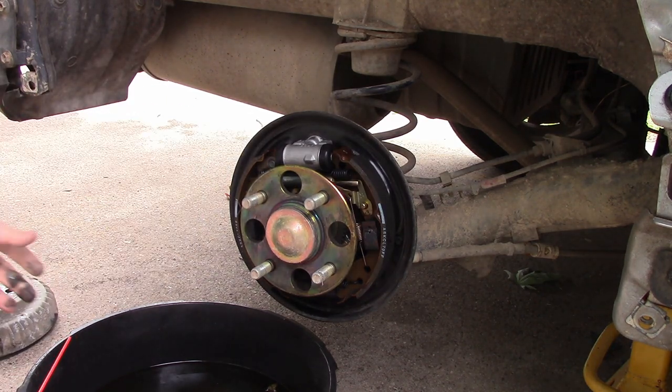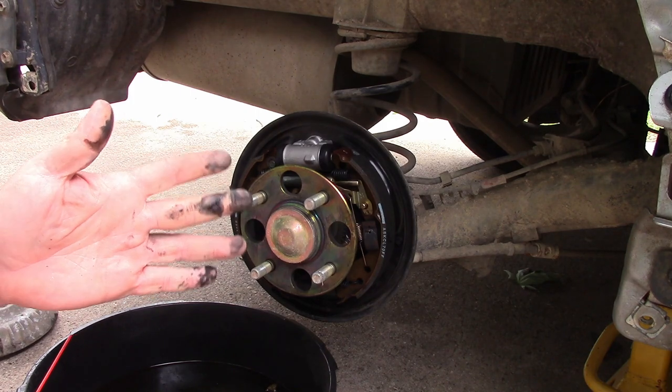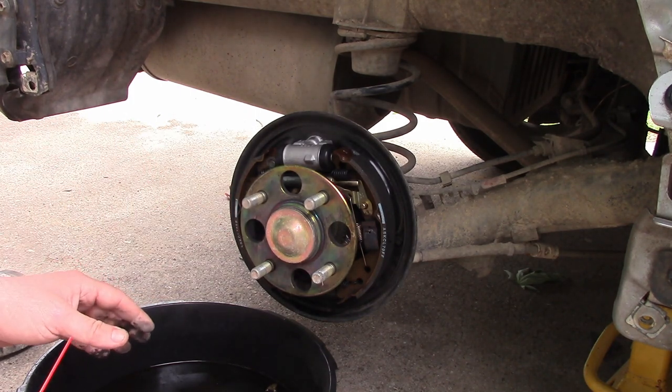What we have here is a fancy Insight drum — it's aluminum with steel insert. That's cool. It's still a little heavy, but way lighter than a standard steel drum.